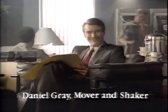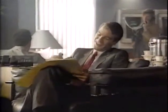Daniel Gray, entrepreneur, self-promoter — everybody hears from you. That's why I have the AT&T card.